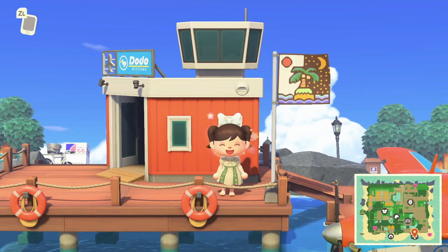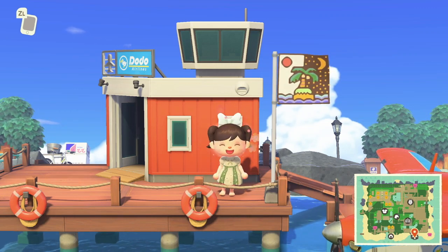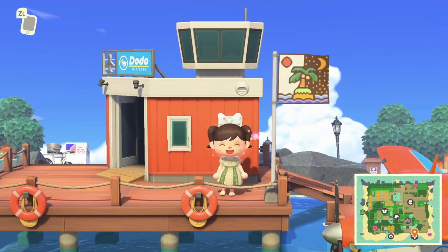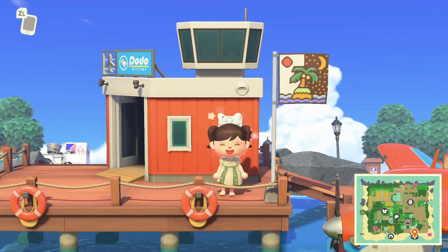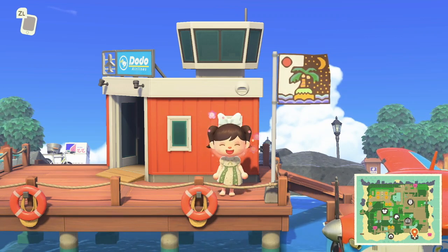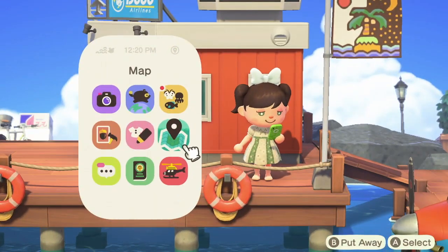Hello friends, welcome back to another Animal Crossing New Horizons island tour. Today we will be touring a very anime-inspired island which also has a bit of a Japanese theme, which is really exciting. I don't know how to quite pronounce the island's name, but this island was created by Zara Crossing on Instagram — definitely go check her out.